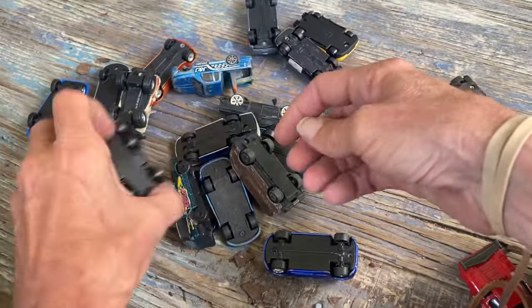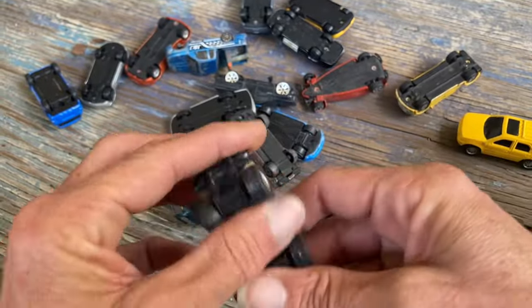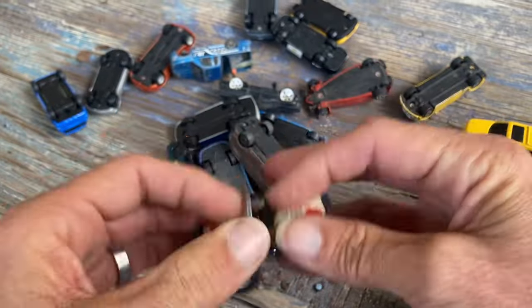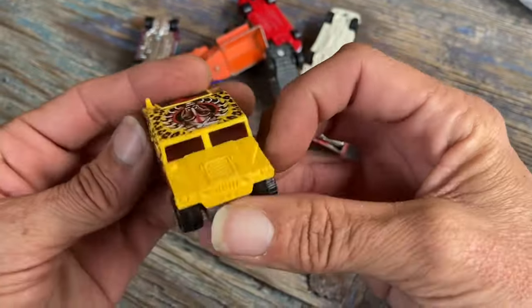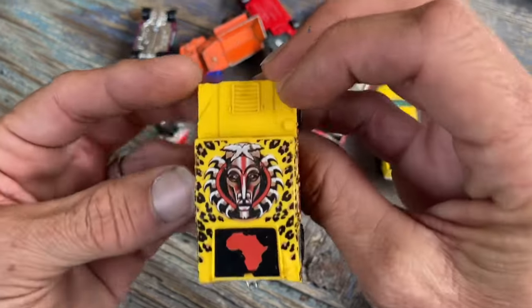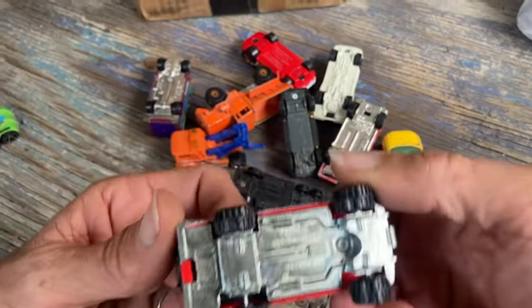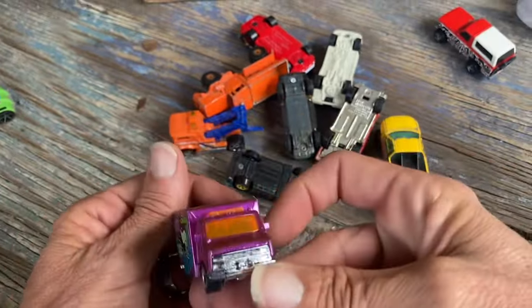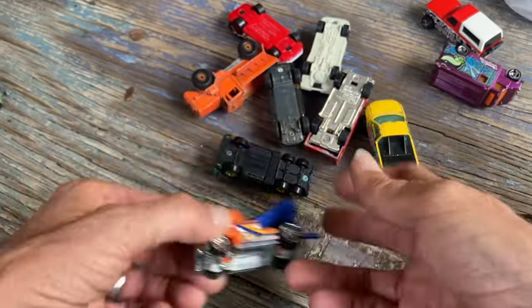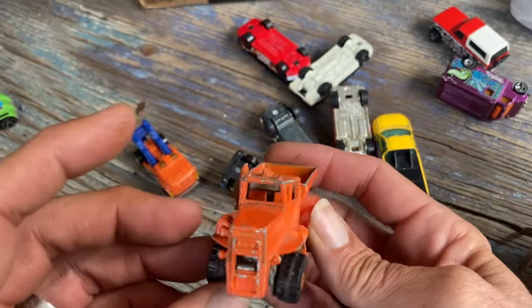Got a bunch of maestos here — definitely taking that one. Sort of a jeep, I like the wheels — of course it needs a wheel swap. What else? More loosies. The bigger off-road stuff like this tribal Humvee — okay, this thing's bizarre. That has potential, yes, taking that. That's kind of cool — metal base, little dirt bike. Yeah, put that off to the side.